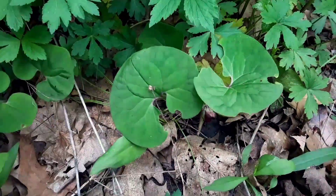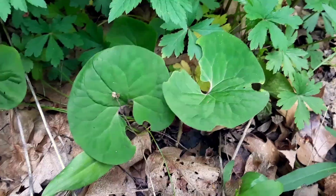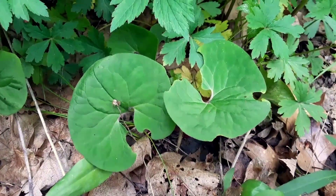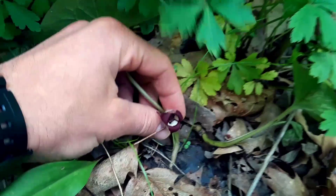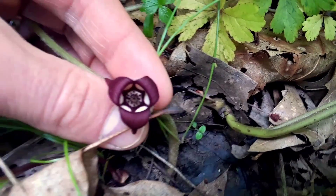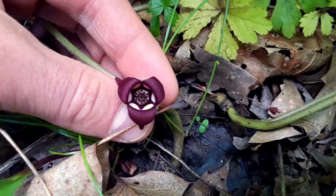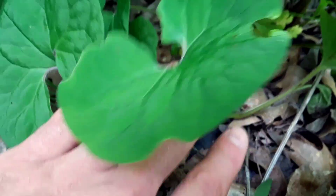Wild ginger leaves. Apparently pieces of this plant taste like the ginger root that you'd find in a store, but they're not the same thing. It flowers deep — oh, it's blooming! There's the flower way down there, pollinated by flies and gnats, way down on the forest floor. Beautiful! Wild ginger.